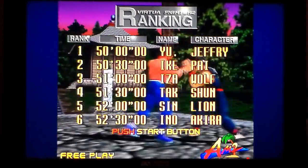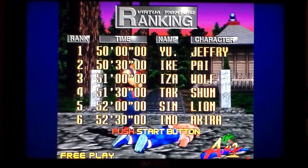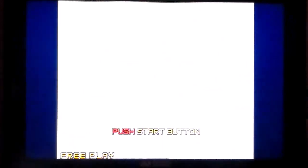Obviously this is a port of the 1994 arcade game, which is a sequel to the 1993 arcade game — which is absolutely groundbreaking as the first 3D fighter, Virtua Fighter, which used flat-shaded polygons. Whereas this is still mind-blowing and amazing, you know, back in the day.